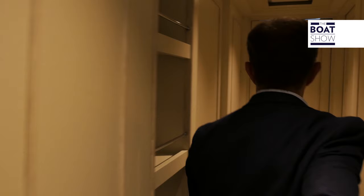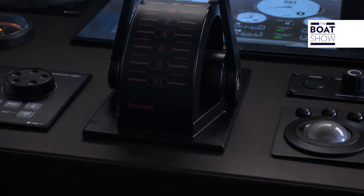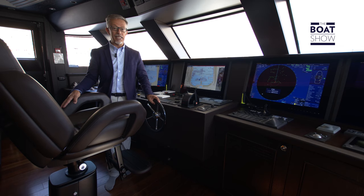This is also the bridge deck, where the cabins are located, along with the commander's office and the wheelhouse. With the two Caterpillar C32 engines of 1,470 horsepower, the yacht can reach a maximum speed of 16 knots and can hold a cruising speed of 14 knots.